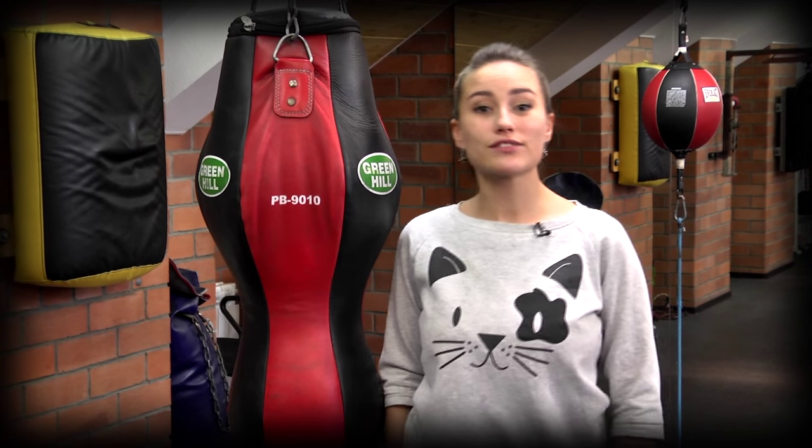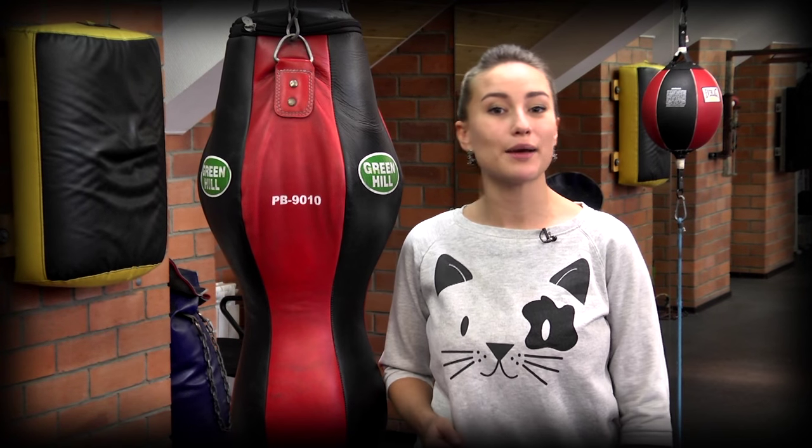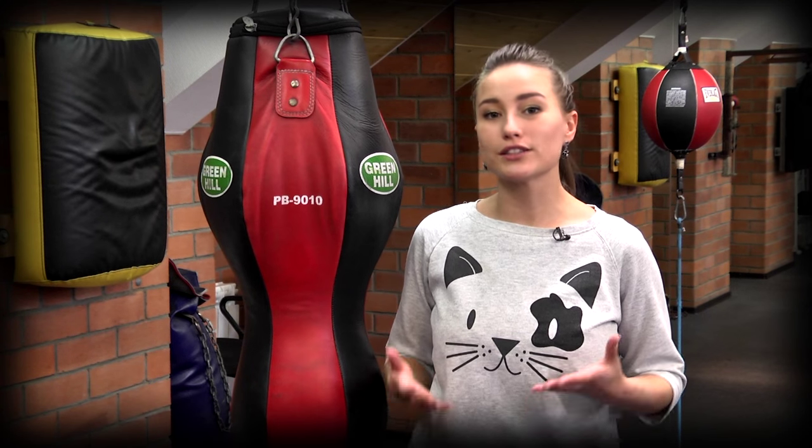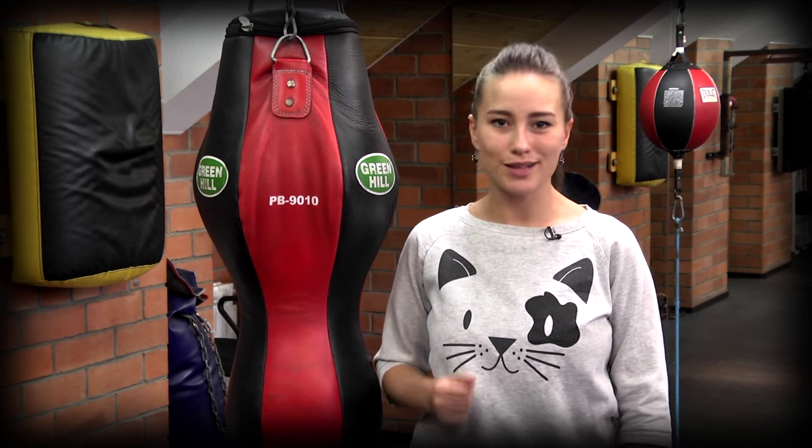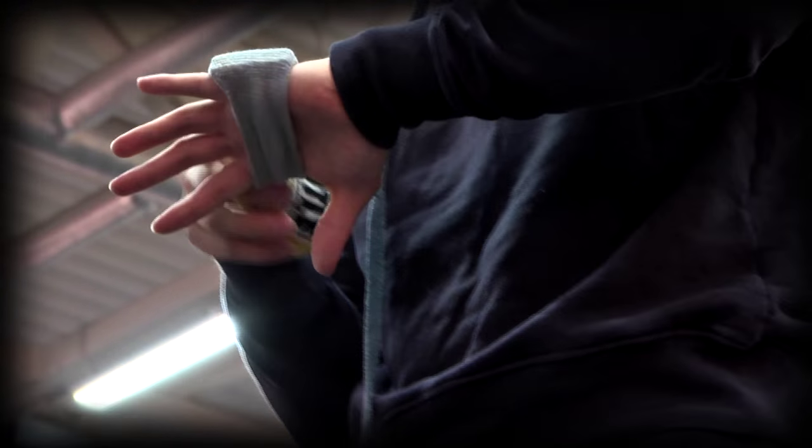Здравствуйте, меня зовут Екатерина Березовая, а это значит, что пришло время для боя с тенью. Бой с тенью – это видеоурок, который позволяет начинающим спортсменам освоить технику бокса. И сегодня индивидуальную тренировку для вас проведет боксер-профессионал, экс-чемпион мира Руслан Проводников.